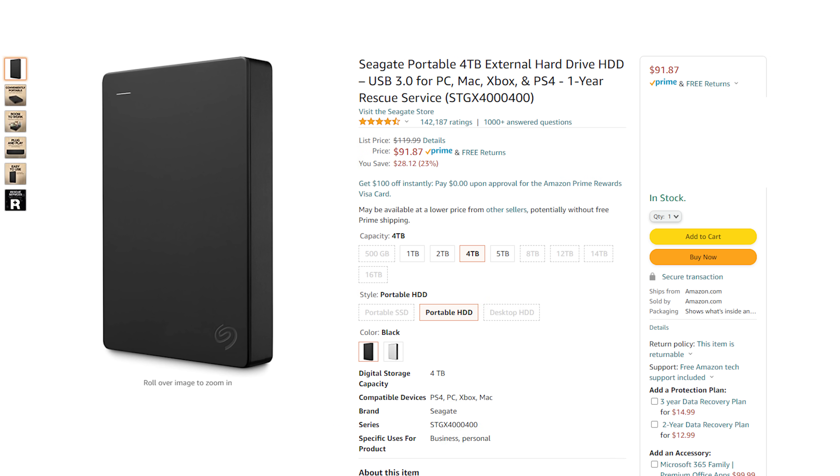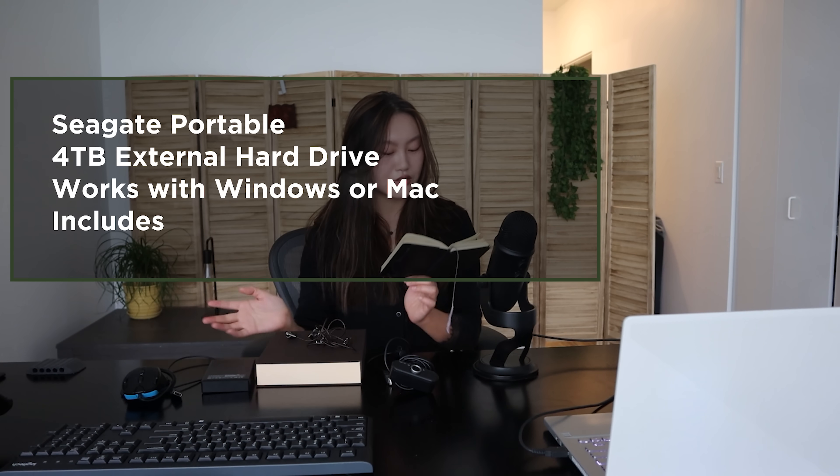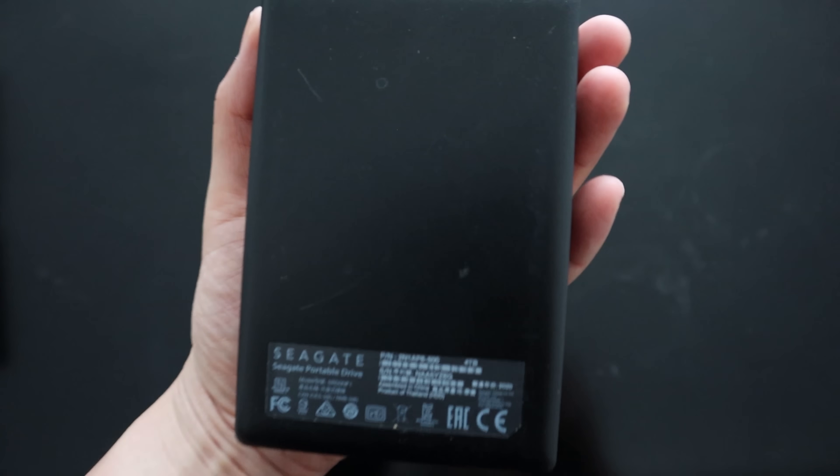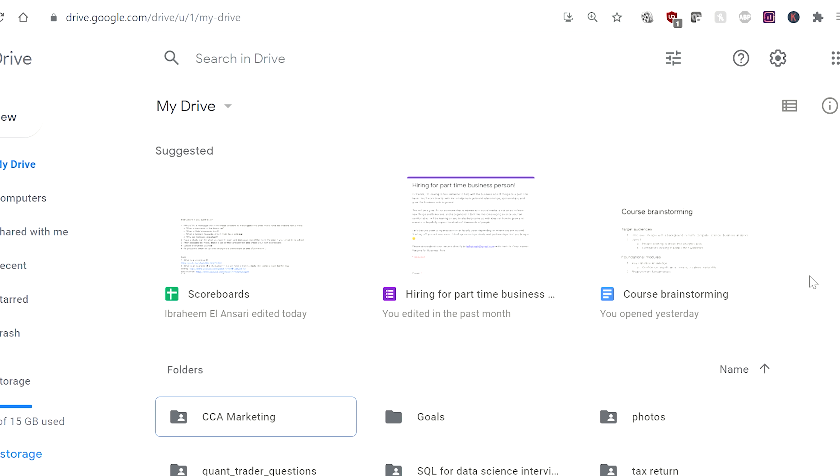Next up is this hard drive over here. This is the Seagate Portable 4TB External Hard Drive. This costs around $99. I use it primarily to store video files and YouTube-related things. I've used up around 2TB so far. The write speed is 120MB per second — not really sure if that's slow or fast, but it works well for me. I also have Google Drive, which I use more for collaboration purposes, but I actually did the math: it's more cost-effective to get an external hard drive than to pay for a Google Drive subscription, which costs like $90 per year for a similar amount. For this, it's $100 and it's mine forever.